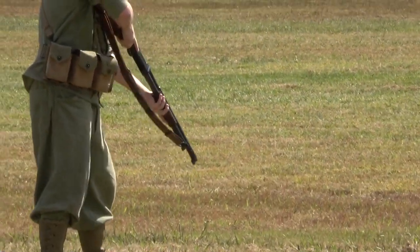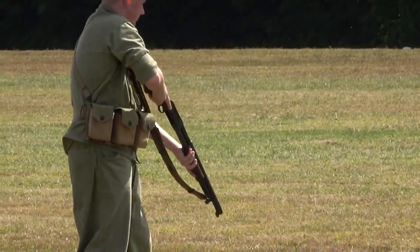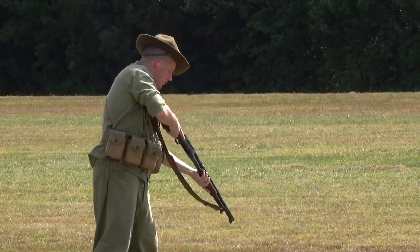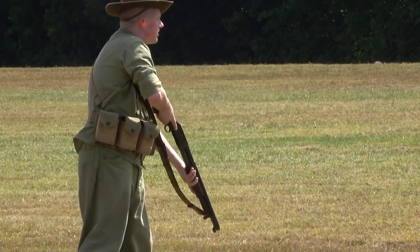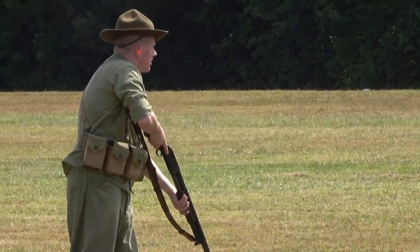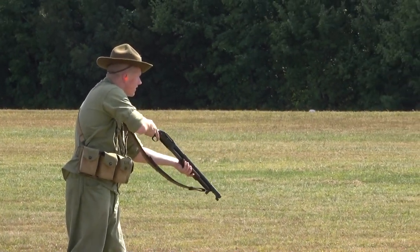Our next weapon to be demonstrated is the 12-gauge pump shotgun, which carried the nickname of Trench Broom. From World War I, it remained in service until 1991. Utilizing slam fire, it could fire .45-00 buckshot rounds in about two and a half seconds. Ready on the right, ready on the left, commence firing!